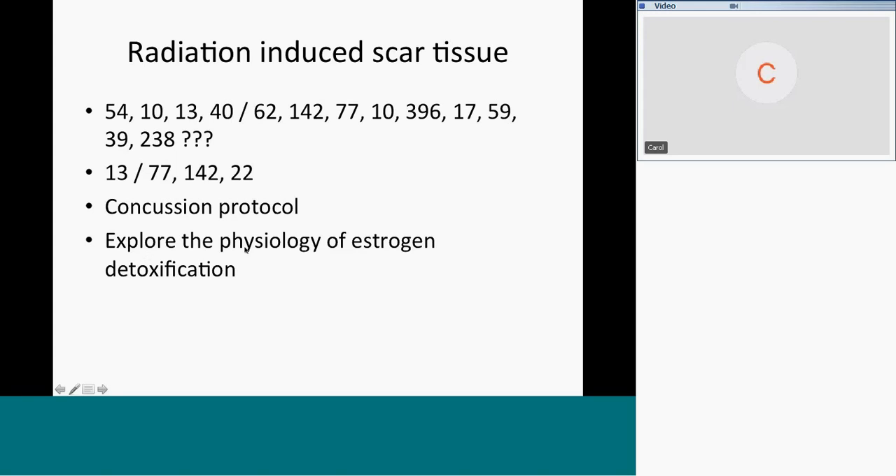Why would a patient get both breast cancer and ovarian cancer? Subsequent treatments should address liver toxicity, and explore the physiology of estrogen detoxification and methylation. Why is this patient creating inflammatory estrogens, and why is she responding with cancer? Genes are expressed in an environment. So how do we change the environment by increasing her ability to methylate B12 and folic acid or phosphorylate B6? This is prevention of future estrogen-related cancers.